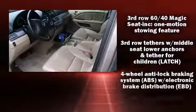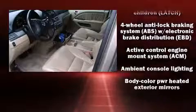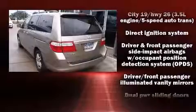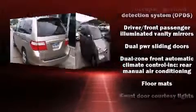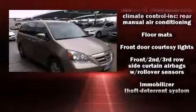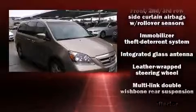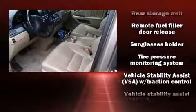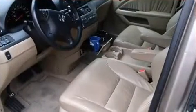Honda also prioritized safety and security with features such as dual front impact airbags, front and side impact airbags, traction control, a panic alarm, and four-wheel disc brakes with ABS. Electronic stability control ensures solid grip atop the road surface, no matter how challenging the driving conditions.